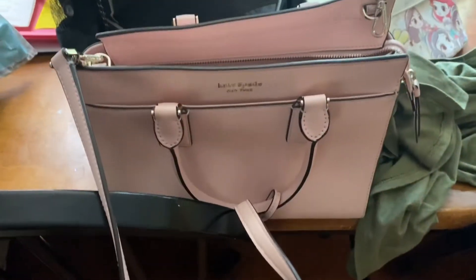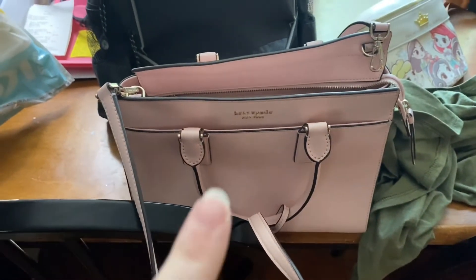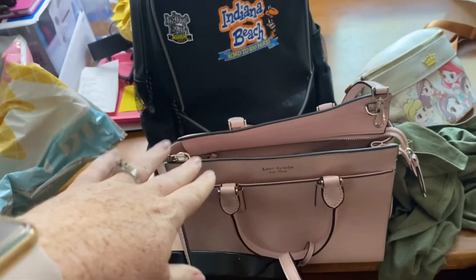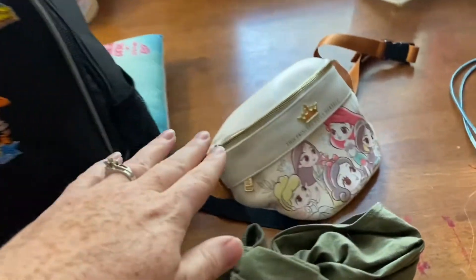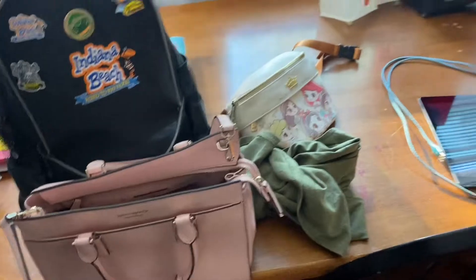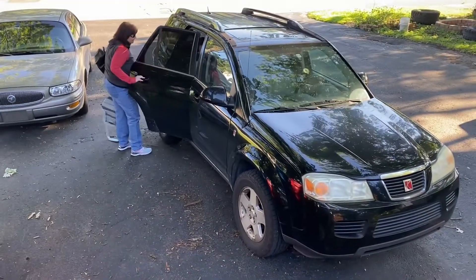I was raised to always bring my purse and my full wallet with everything else I could possibly need, so that will be in the locker with the main bag. The fanny pack will be on my person. I think we're ready — last thing to grab is a friend! Let's go!